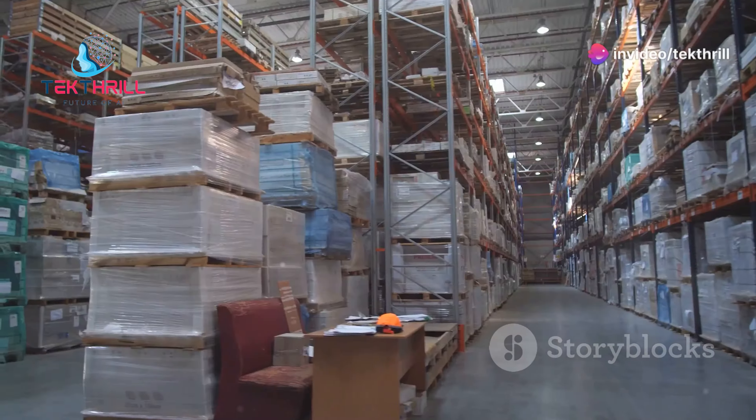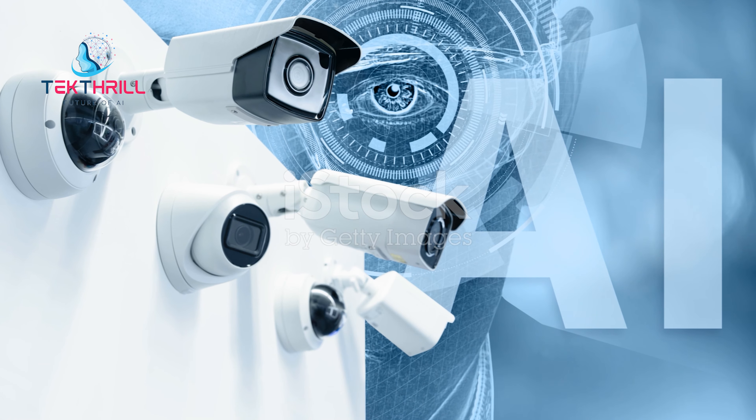AI-powered sensors and RFID tags track inventory movement. This data is then fed into a central dashboard providing real-time updates. Businesses can monitor stock levels, track shipments, and identify potential issues before they become major problems. Real-time inventory tracking streamlines order fulfillment — when an order is placed, AI can automatically locate the nearest available stock, speeding up delivery times and improving customer satisfaction.